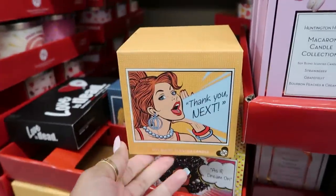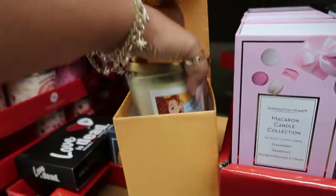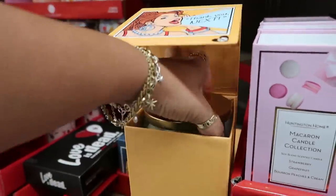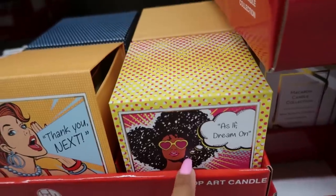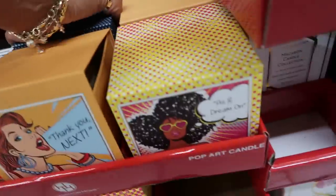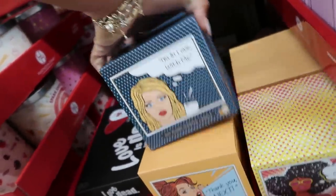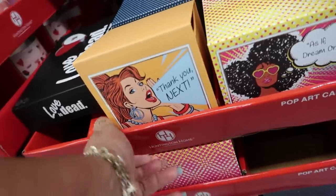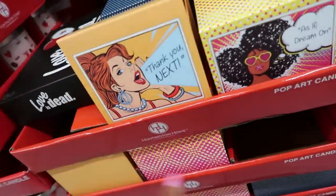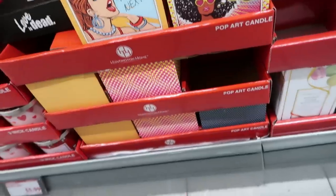And what are these? Pop art candles. The picture on the front of the candle matches the box. I like that. One says 'As if I'm in love with me.' There's also a red one. I see three options total but I don't see a price on that one.